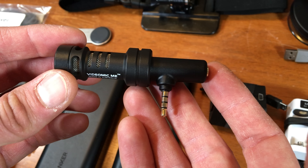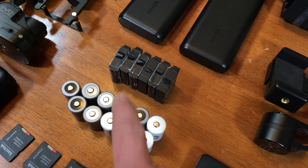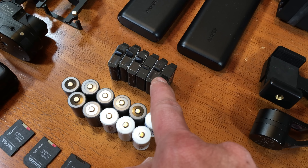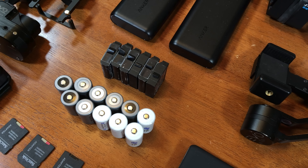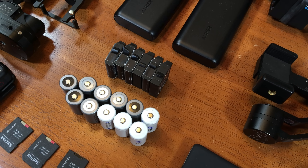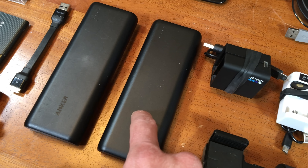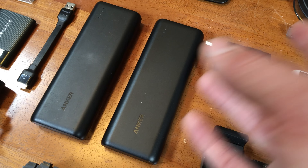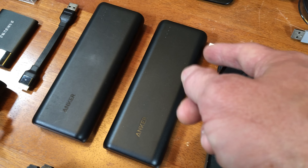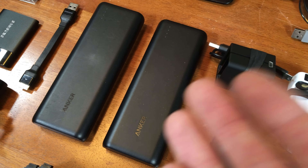Of course, I've got batteries for days — gimbal batteries, GoPro Hero 4 Black batteries. The Hero 5 actually uses a different battery, so I should probably buy a couple extras. I've also got two Anker USB power banks that I can plug anything into that has USB — charge my phone, charge my GoPro batteries, charge the gimbal batteries. Very useful.